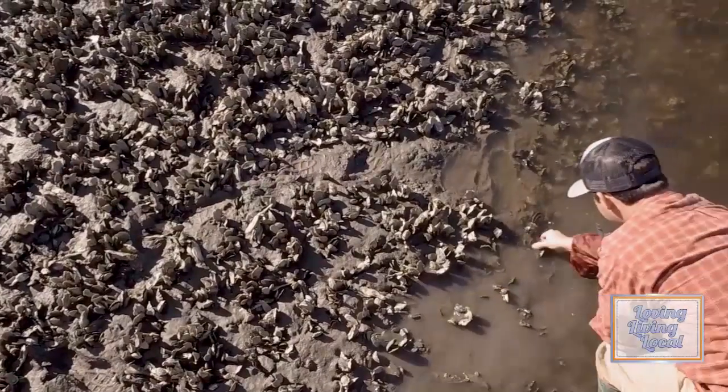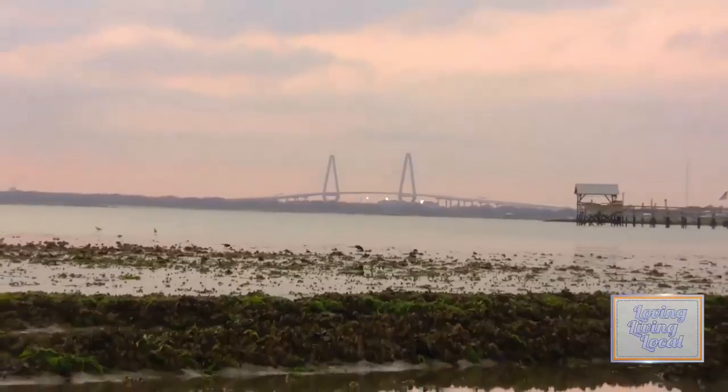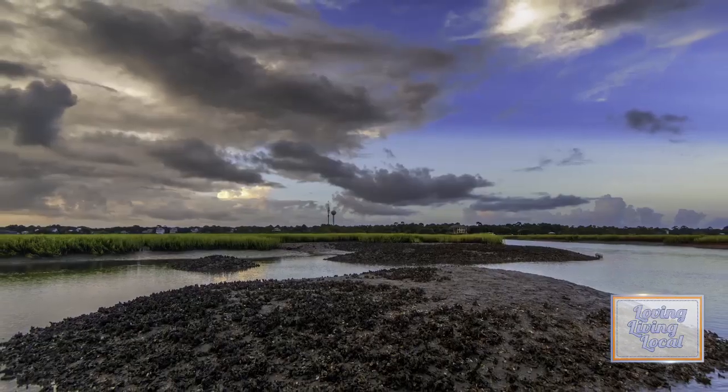And there's more. Oyster beds provide protection for hundreds of smaller species, act like a living sea wall against tides and storms, and grow larger and stronger with age.